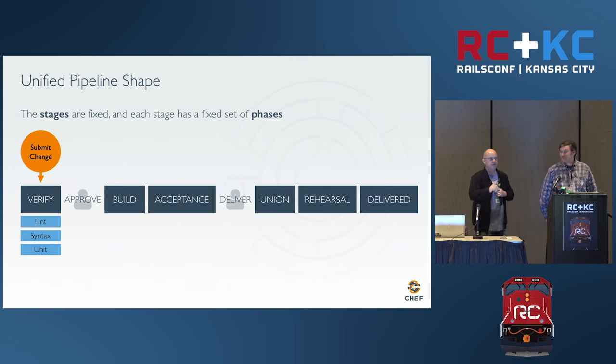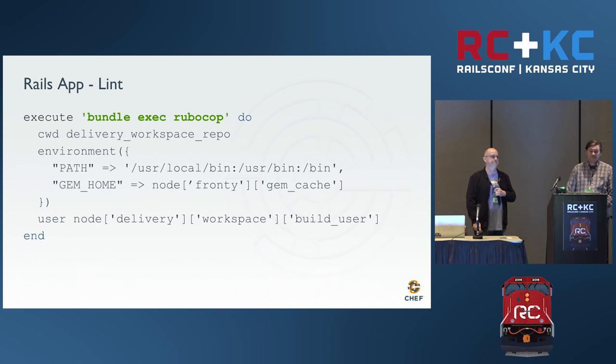Lint we've already established as RuboCop. Syntax we've already established as also RuboCop, so I'm going to turn off syntax as a separate phase for this particular Rails pipeline. Unit tests are run by RSpec. It is after these three phases succeed that Delivery would notify a person and say 'hey, this is worth reviewing because it passed tests.' This is the Chef code that does the lint testing — if you cross your eyes, you can see it's just Ruby: an execute method that takes a parameter with a block.